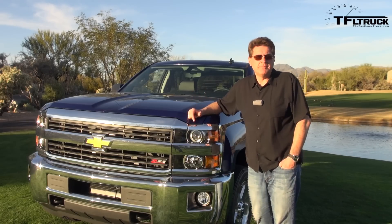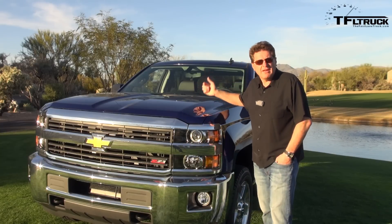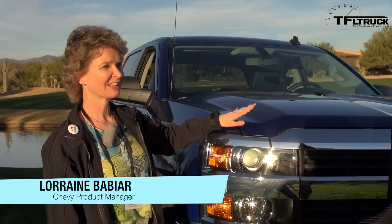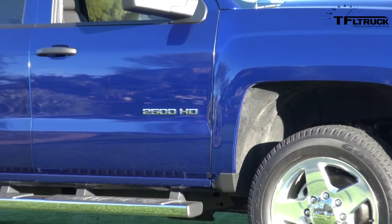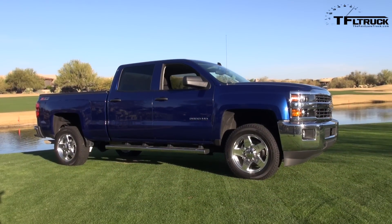Think of this 2500 as a big brother to the 1500 — the design language is very similar. You look at the front, same front fascias; when you go inside, a very similar interior. What really separates the two trucks is what's under the hood. The powertrain on the gas is 360 horsepower at 380 torque, 6-liter engines that are proven, been around a long time, and are real workhorses.